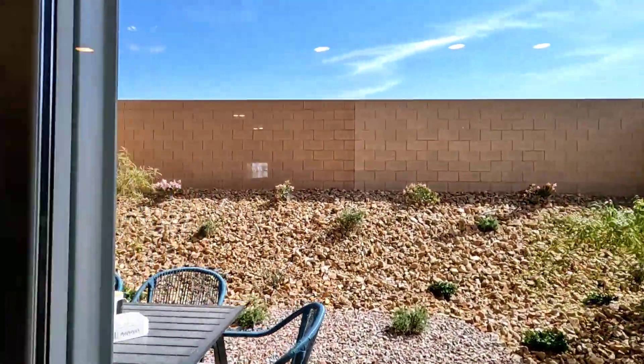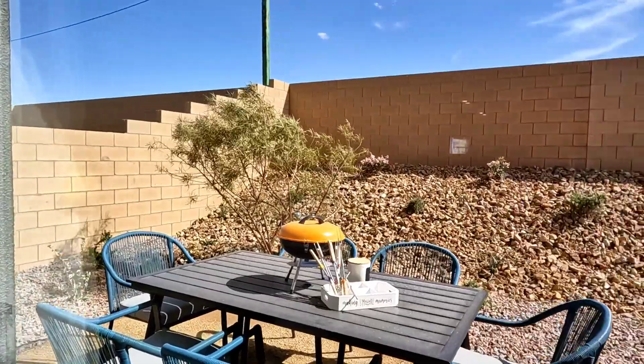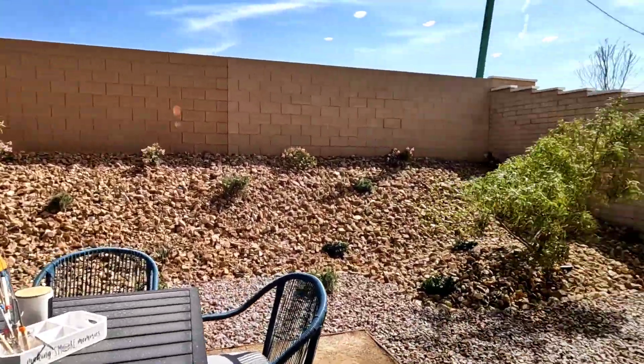There's no covered patio, but you can always make one for yourself.